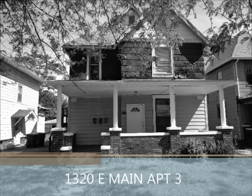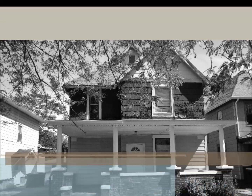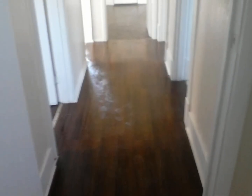Hello everyone, this is Ashley at Muncie Bargain Rentals. Today I have a two-bedroom, one-bath apartment located at 1320 East Main Street here in Muncie. This rents for $175 a week with a $600 deposit. Utilities are included.